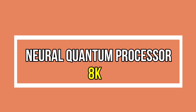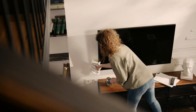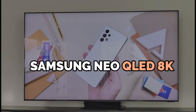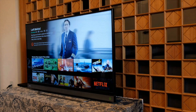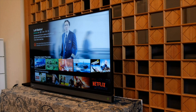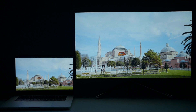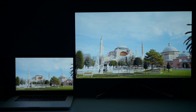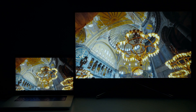Neural Quantum Processor 8K — our first stop on this technological odyssey is the Neural Quantum Processor 8K, the powerhouse behind the Samsung Neo QLED 8K. With AI at its core and 64 neural networks working in tandem, this processor elevates every aspect of your viewing experience, from enhancing picture quality to optimizing sound. We'll unravel the magic behind this intelligent engine that propels the Neo QLED 8K into a league of its own.